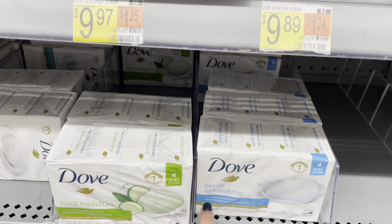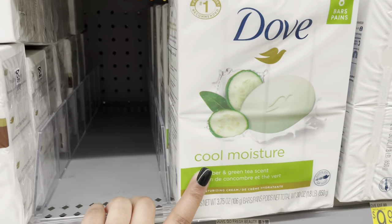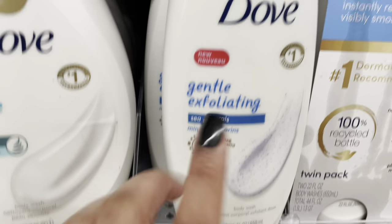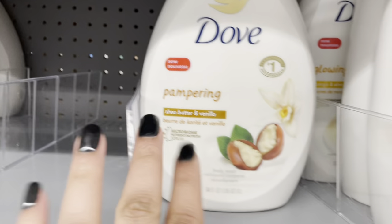Let's see what they have for bar soaps. This is my favorite — I use this one even though it kind of dries me out. They have the calming one, the cool moisture, which is an OG favorite. I like this one too, it smells good. I haven't tried the sensitive skin Dove version but the Olay version is really nice. That's pretty much it for what I've tried in Dove, so I'm going to move to a different section.